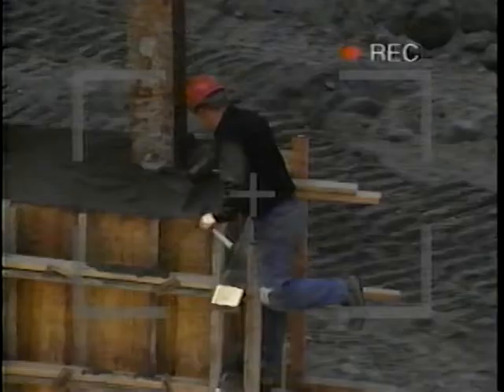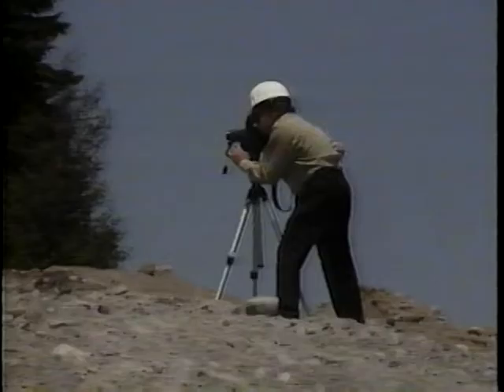Then if necessary, you'll want a close-up shot of the work. A close-up shot shows the work in great detail. Again, don't forget to tape each of these activities with the time and date.